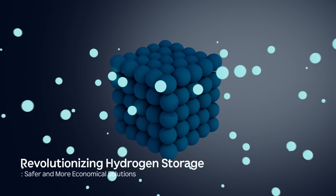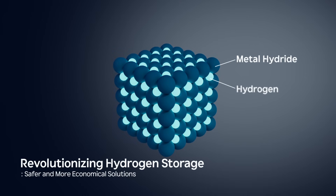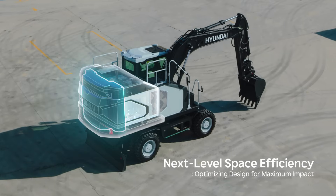Driving industry-first innovations. We are pioneering the integration of metal hydride technology. This solution doubles hydrogen storage density at lower pressures, enhancing safety and cost efficiency, while also serving as a counterweight, enhancing space and operational efficiency.